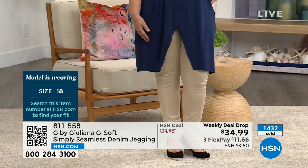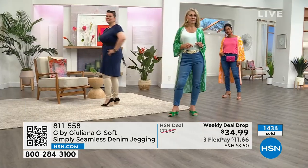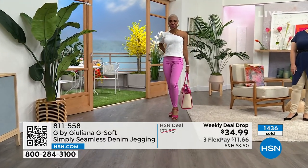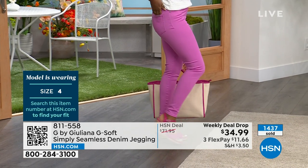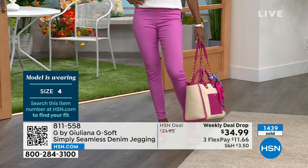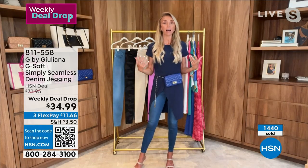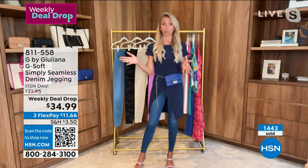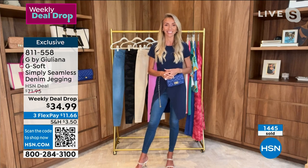We very rarely have G-Soft at this price — the only reason is because it's a weekly deal drop, so it has to be a really sharp price. I just want you to get these home and try them. I can't think of the last time I was in a department store dressing room — I don't trust the lighting, I don't trust the mirror. I like to get jeans home, in the privacy of my own home, with the mirror I trust. You're going to really fall in love with these. Most of you are buying multiples — over 1,400 have been picked up.